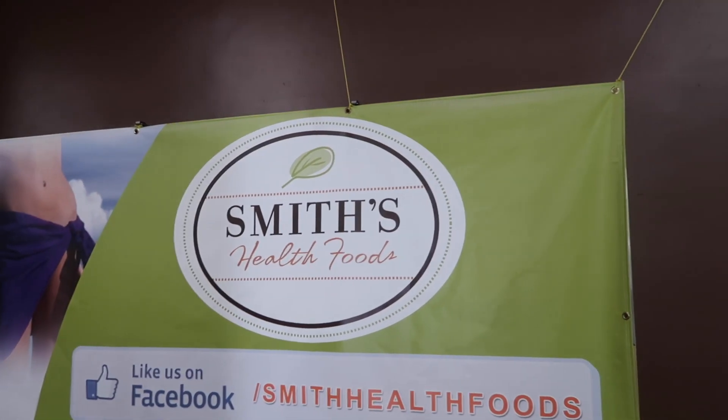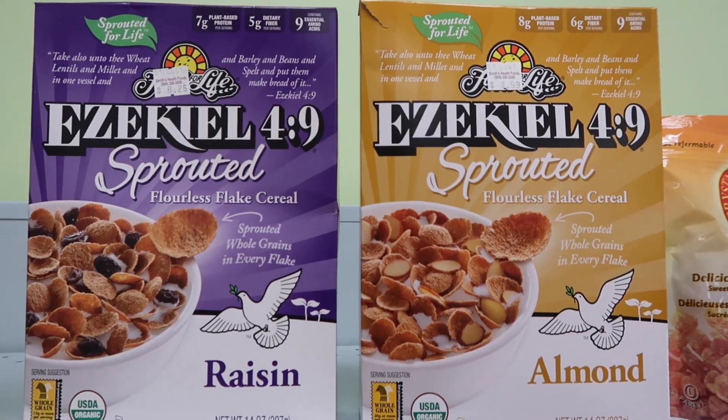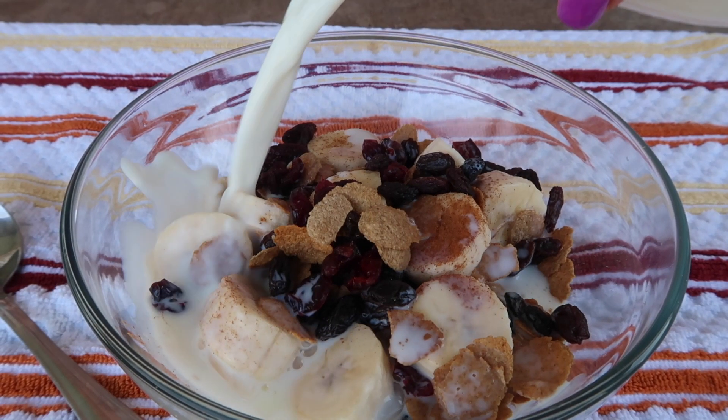I'm here today at Smith's Health Food to pick up some cereal that is Daniel Fast approved. We can't eat Ezekiel bread on the fast, but we can eat Ezekiel cereal with any fruit that we like.